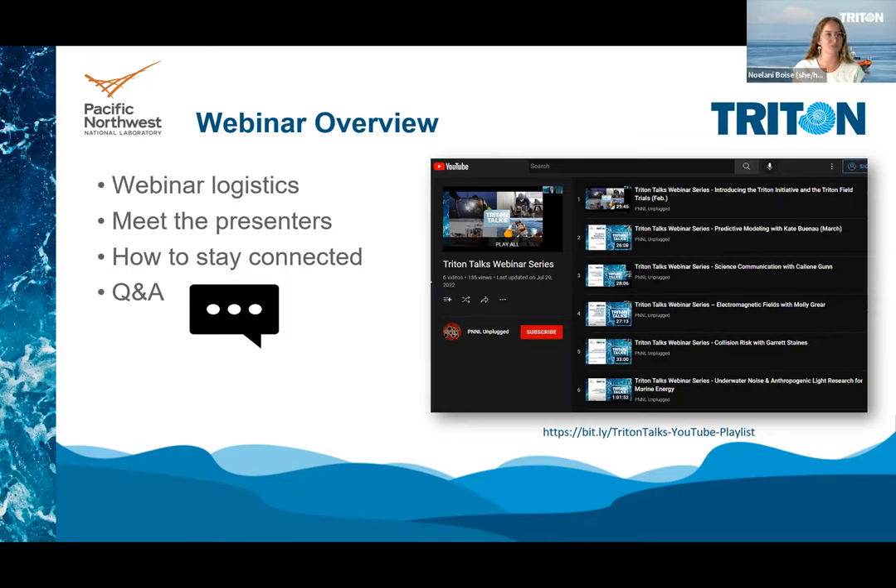There are some really interesting resources we have for you. We are recording this webinar and will later post the recorded video on YouTube in our Triton Talks playlist. We have a few videos that are already posted, so if you'd like to go back and watch any that you missed or share this one with someone, please feel free to do so. We'll post the link in the chat.